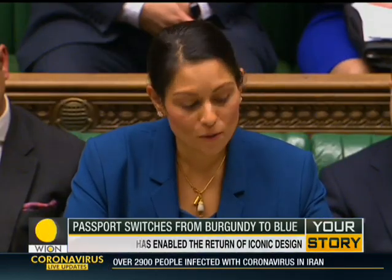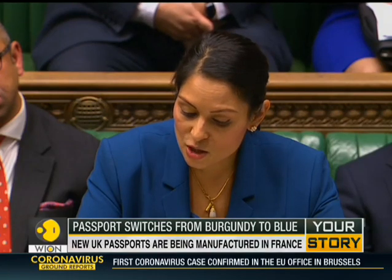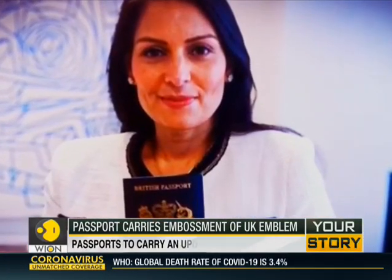Home Secretary Priti Patel said Brexit has given the UK a unique opportunity to forge a new path in the world and enable a return to the iconic blue and gold design.